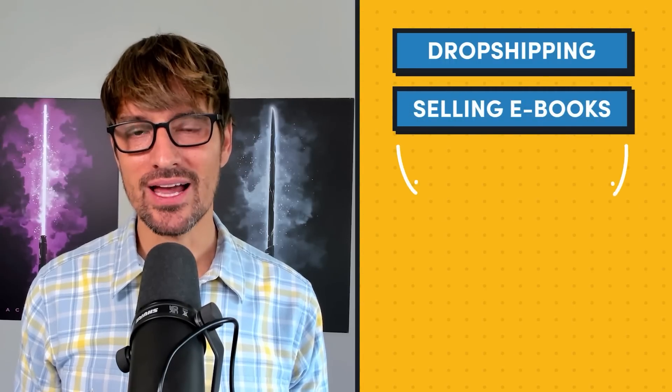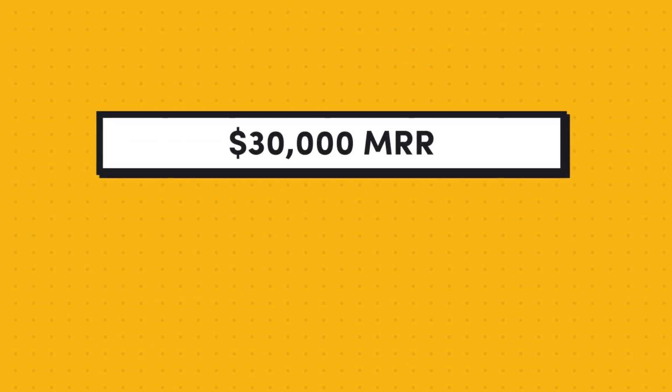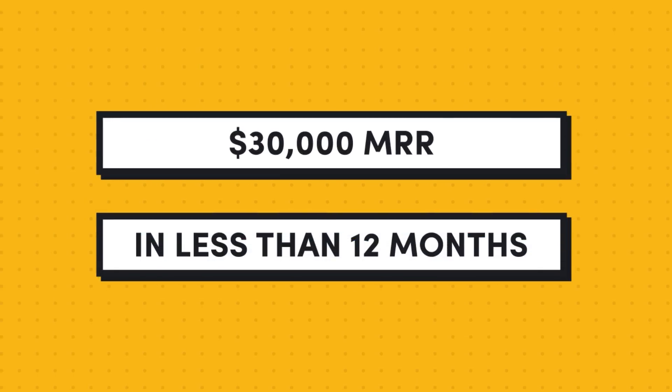What if I told you that right now there are founders building six-figure businesses by creating micro SaaS apps for platforms you already know? Today I'm sitting down with Snir Alayoff, a non-technical founder who followed my stair-step approach to go from dropshipping and selling e-books to growing an app portfolio for Monday.com's marketplace to $30,000 in monthly recurring revenue in less than a year.